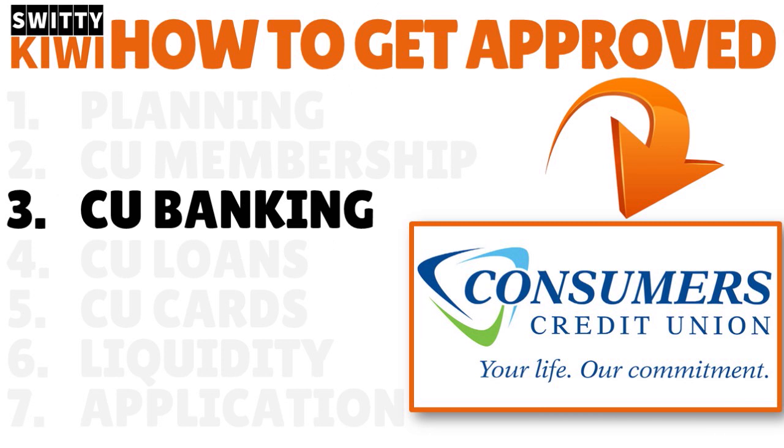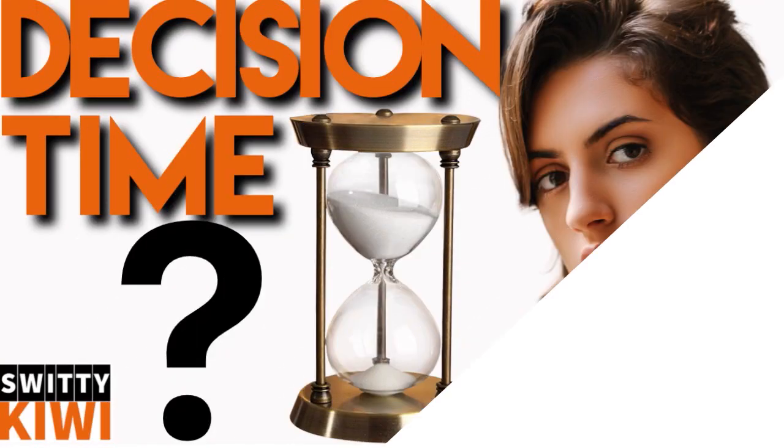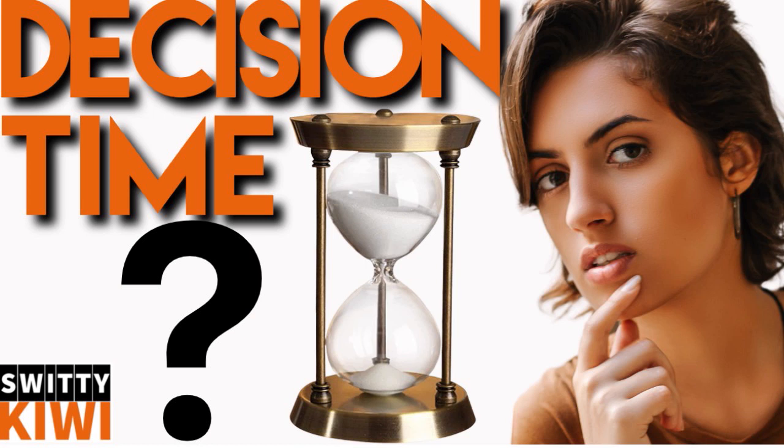Step number three. The first thing was to get your act together. Number two, join Consumers Credit Union and meet with the rep. And the third thing is you want to consider banking with Consumers Credit Union. This is very important. Are you currently banking with CCU? Where are you parking your cash? If you are trying to get a large business loan from Consumers Credit Union with bad credit or fair credit, you better bring some of your cash to them too. It has to be a mutually positive and mutually rewarding situation. Consider parking some of your cash with CCU.